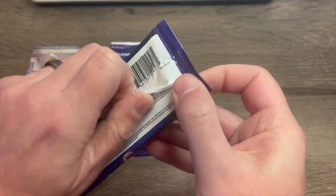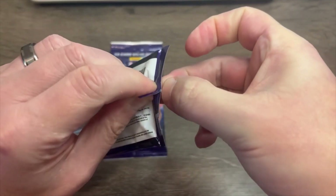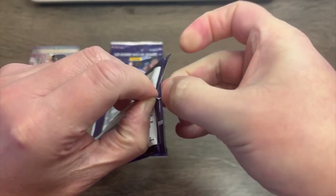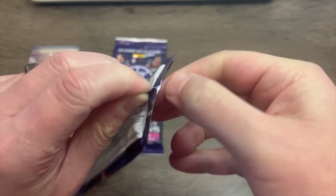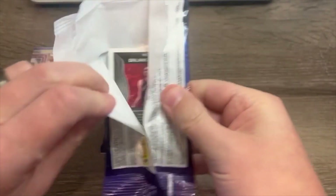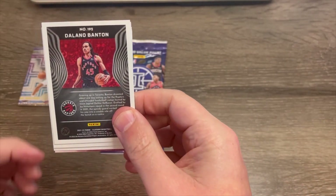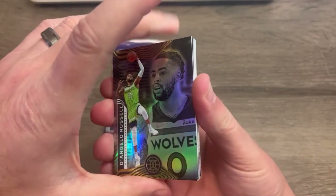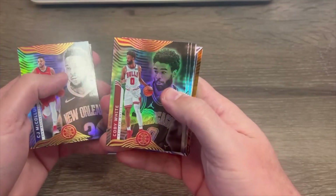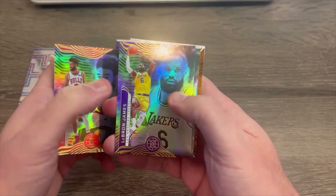Maybe we can get into this one a little bit quicker, but maybe I need to grow my nails out for this stuff. On the back — Danilo Banton of the Raptors. And we've got D'Angelo Russell. C.J. McCollum, another former Trail Blazer. Coby White of the Bulls. LeBron James — there you go. That's a nice one. Can't be mad at any LeBron pull.